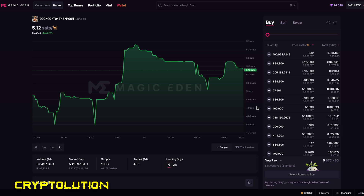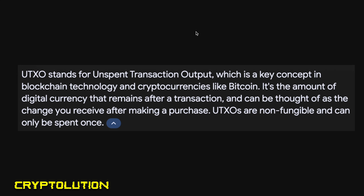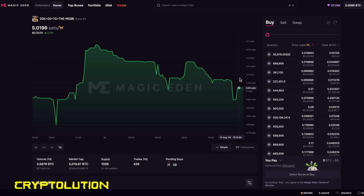An important thing to understand: when making multiple purchases — say buying Runes on Magic Eden and then doing a swap in Xverse — you cannot do them right after one another. This is because of UTXO, or Unspent Transaction Output. This is the amount of digital currency that remains after a transaction — think of it like change after a purchase. You must wait for the first transaction to be fully broadcasted and validated by miners on Bitcoin before making your next purchase, especially within the Xverse swap.